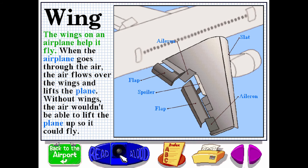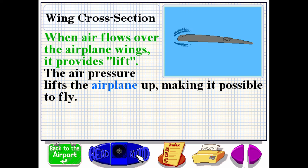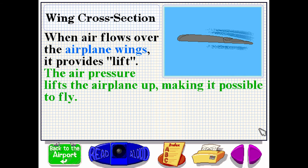The wings on an airplane help it fly. When the airplane goes through the air, the air flows over the wings and lifts the plane. Without wings, the air wouldn't be able to lift the plane up so it could fly. When air flows over the airplane wings, it provides lift. The air pressure lifts the airplane up, making it possible to fly.